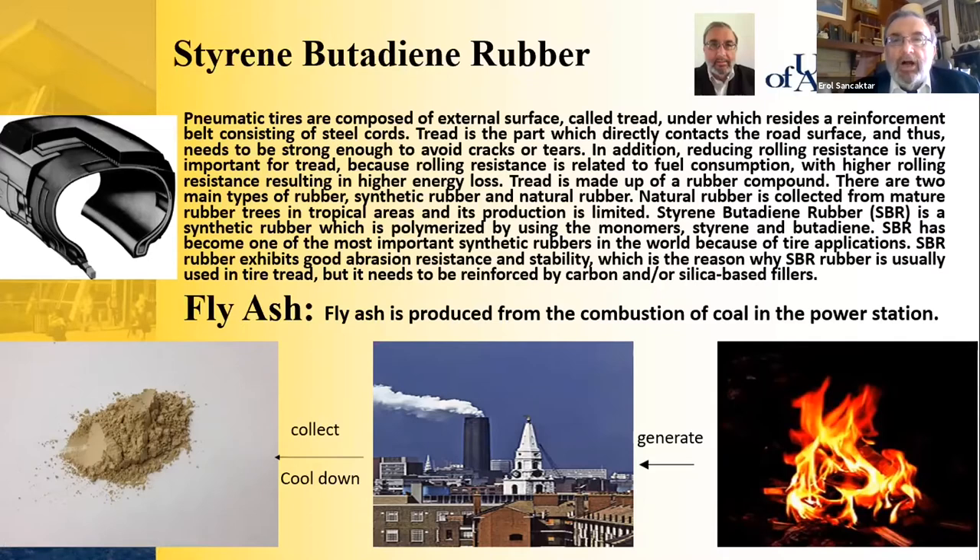The tread is made up of a rubber compound. There are two main types of rubber: synthetic rubber and natural rubber. Natural rubber is collected from mature rubber trees in tropical areas and its production is limited. SBR is a synthetic rubber polymerized using the monomers styrene and butadiene. SBR has become one of the most important synthetic rubbers in the world for tire applications, exhibiting good abrasion resistance and stability, though it needs to be reinforced by carbon black and/or silica-based fillers.